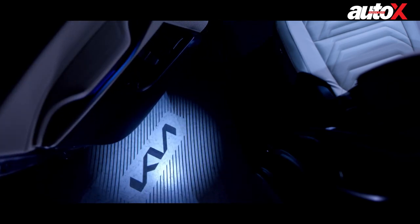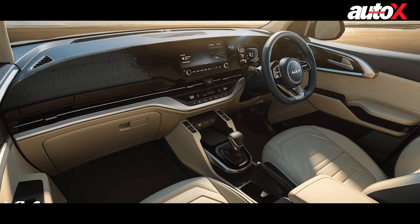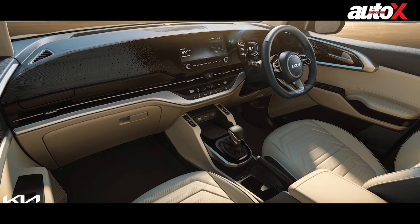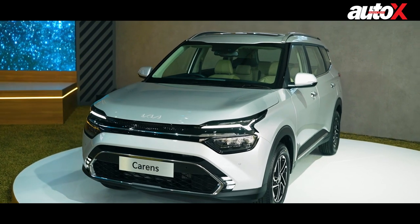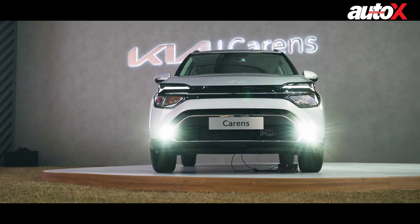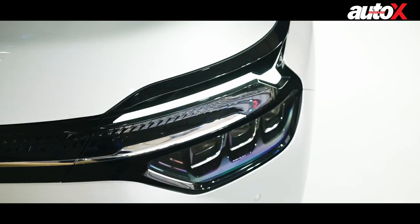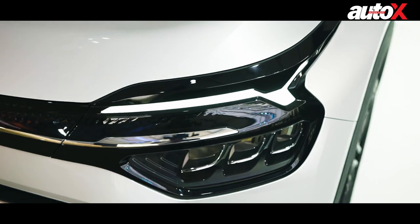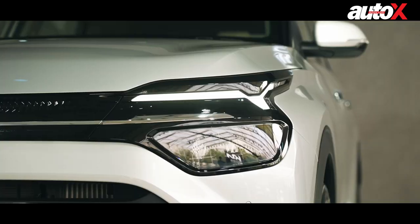Will the Carens be a good value proposition? Like all Kia models, it will come with a lot of safety, comfort, and entertainment features — you can check out the video description below for the feature highlights. Add to this the fact that it will be available with petrol and diesel engines, with the choice of manual and automatic gearboxes, and what you have is a formidable package on paper, at least.